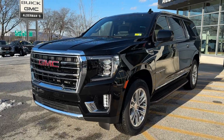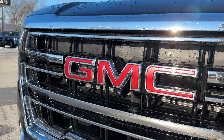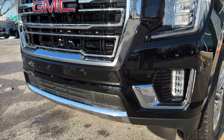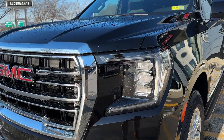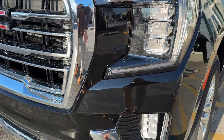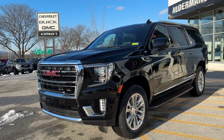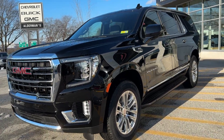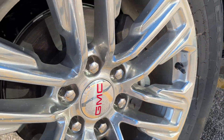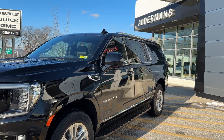Up front, you've got the GMC logo proudly centered in that bold front grille with chrome horizontal lines and a lower chrome balance. Signature C-shaped LED daytime running lights surround LED headlamps and lower LED fog lights. The SLT comes with 18-inch aluminum wheels — I'll show you those here — and fixed running boards on this vehicle.